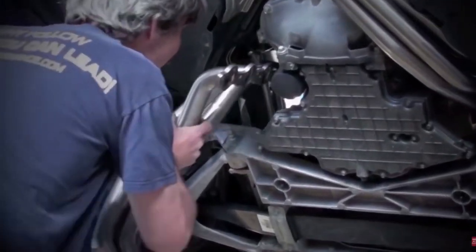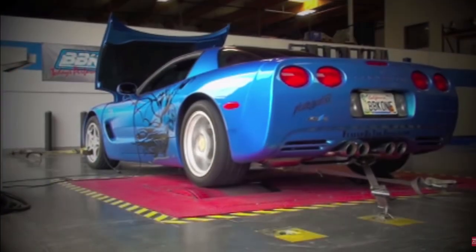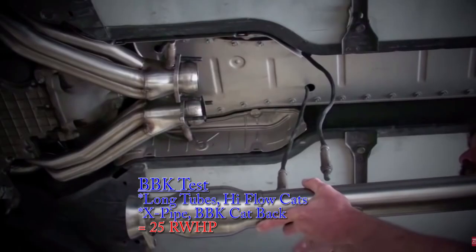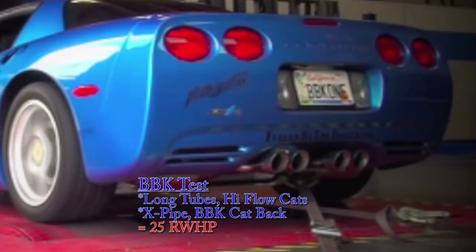So now we know that modern LS1 exhaust manifolds are quite efficient. But what we really want to know is, what kind of horsepower gains should we expect when swapping in a set of long tube headers? For the answer to that question, let's check out some dyno test results. Back in 2010, BBK installed their long tubes on a modified C5, and the horsepower increased from 365 to 390 at the rear tires. However, in this test, they also included their catted X-pipe and their cat-back exhaust.